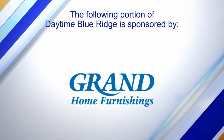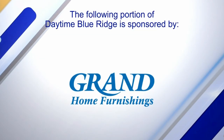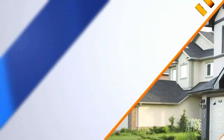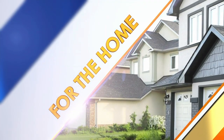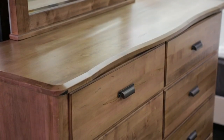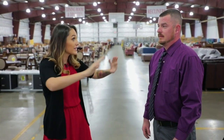The following portion of Daytime Blue Ridge is sponsored by Grand Home Furnishings. I'm at the Grand Home Furnishings Outlet here in Roanoke. Jason is joining me, and holy cow, this place is massive.